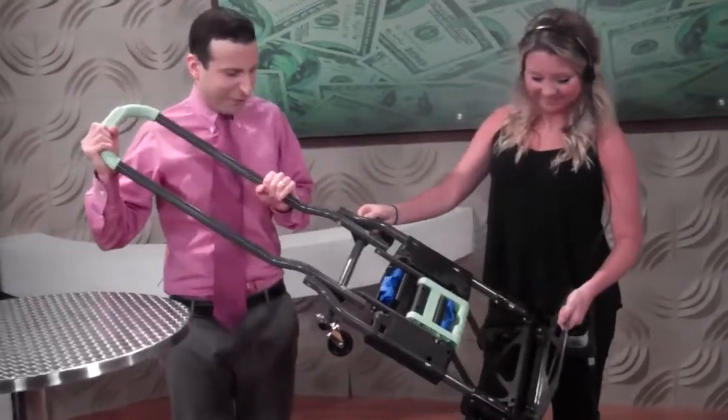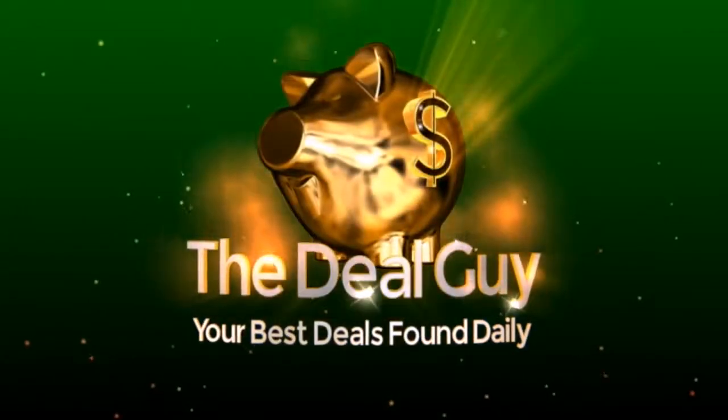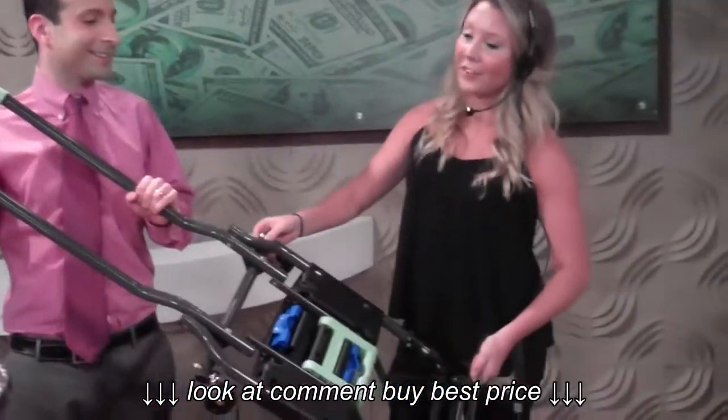The best hand cart deal you're going to find anywhere as we put this to the test. Hi! I'm the YouTube Deal Guy Matt Granite. And I'm Floor Director Jeannie.